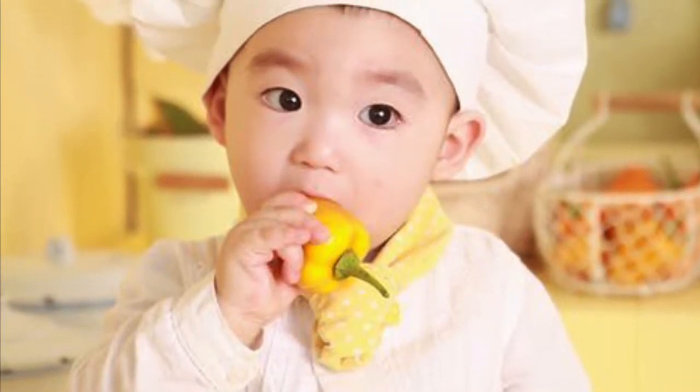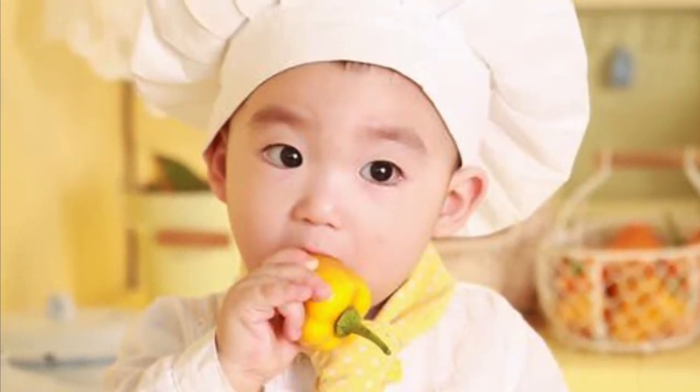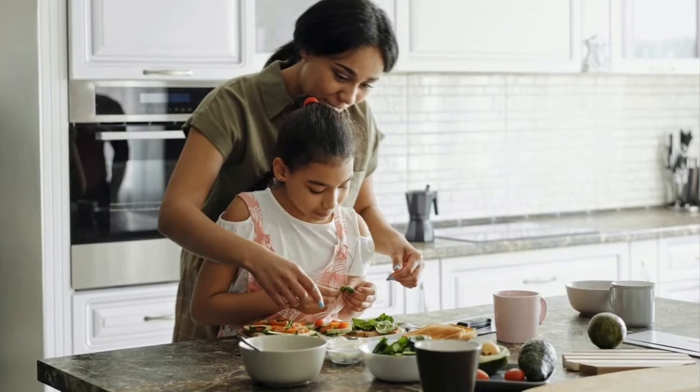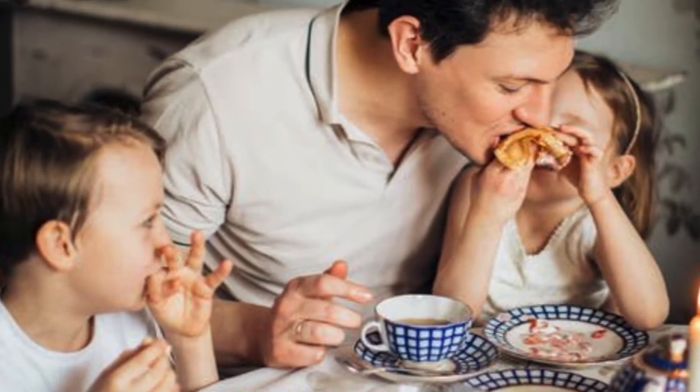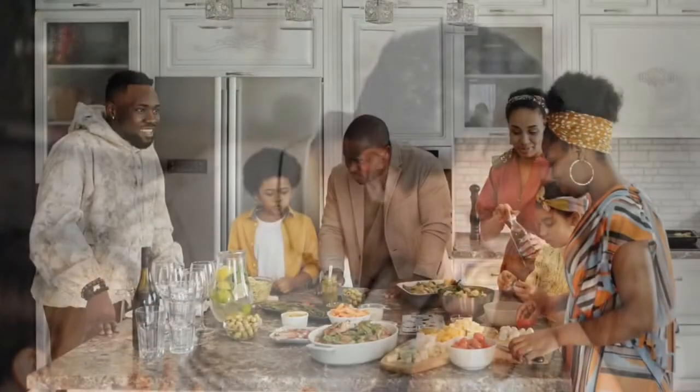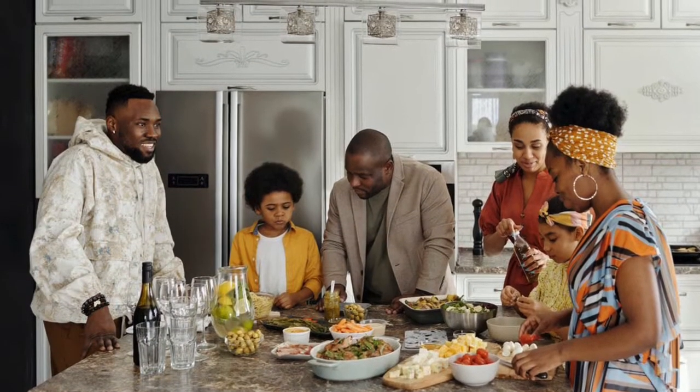Do you have a Little Kitchen Helper that would love their own cookbook? The Little Kitchen Helpers cookbooks for kids are fun for every occasion. Let the kids make you breakfast from the Toast the Most Breakfast book, or make lunch together from a recipe in the Cheese Please lunch book.